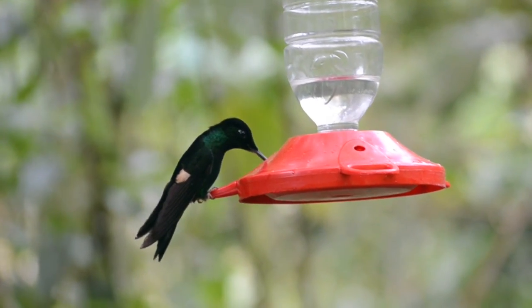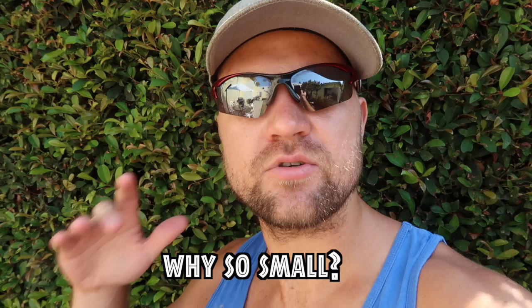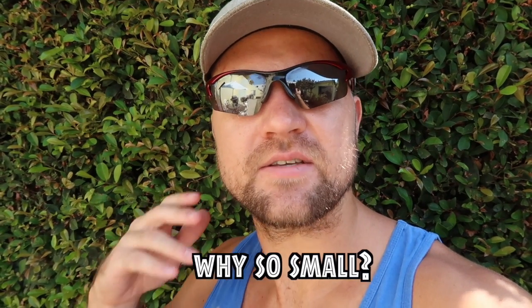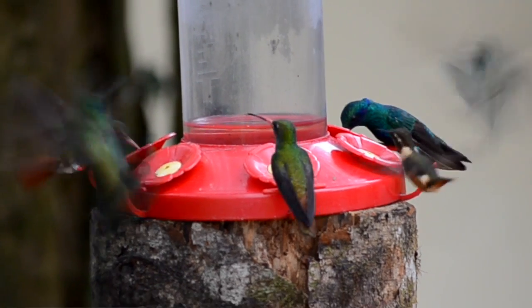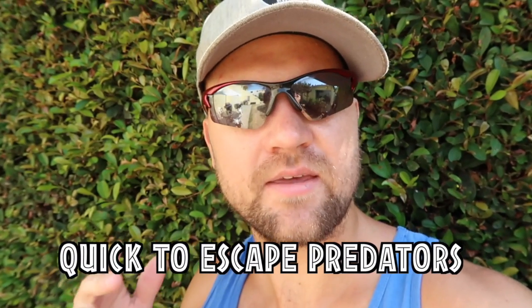Not all are that small, but even the largest hummingbird could still be covered by the price of one postage stamp. So what is the evolutionary adaptive significance of being so small? The first reason is their small size allows them to be extremely quick, making them almost immune to predation.